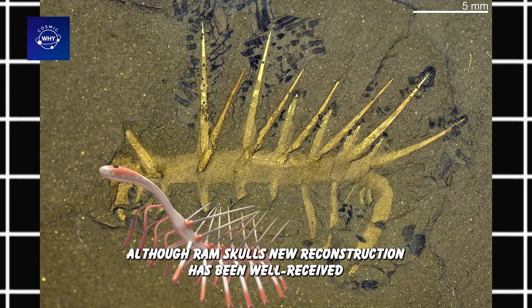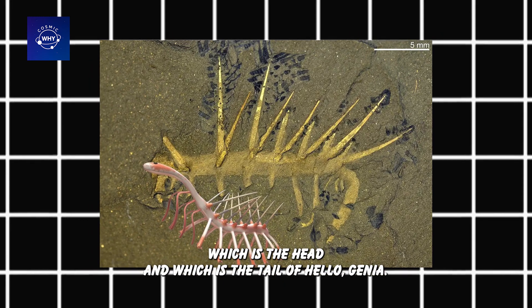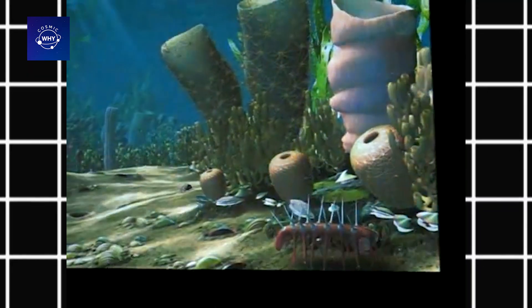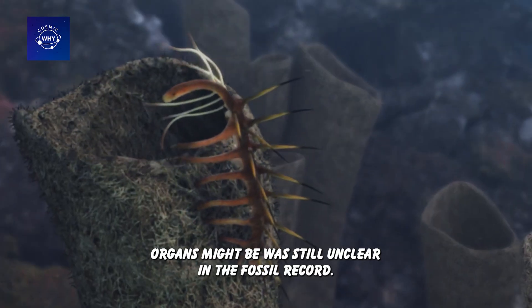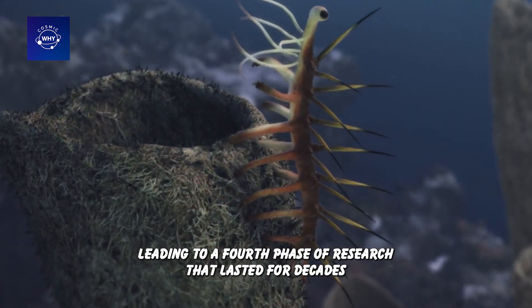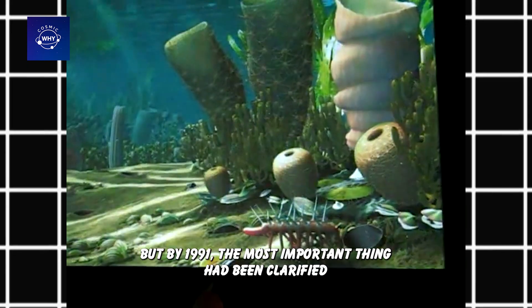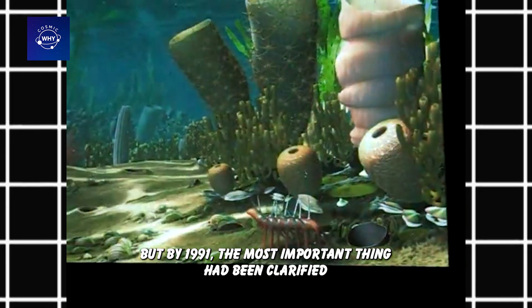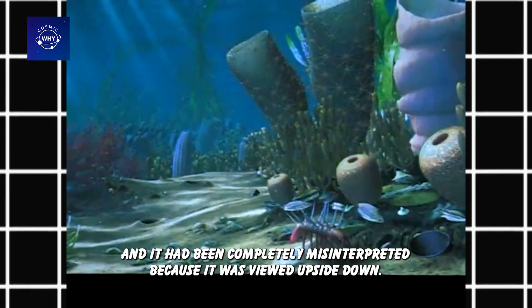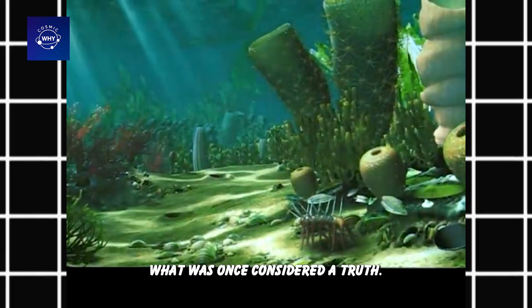Although Ramsgill's new reconstruction was well received by the scientific community, one big question remained: which is the head and which is the tail of Hallucigenia? Although the dorsal and ventral surfaces were now known, the orientation of the head — where the mouth, eyes, or sensory organs might be — was still unclear in the fossil record. This became the next mystery in the Hallucigenia saga, leading to a fourth phase of research lasting decades until electron microscopy entered the picture. By 1991, the most important thing had been clarified: Hallucigenia was a complete organism, not a fragment, and it had been completely misinterpreted because it was viewed upside down. It was a classic example of how science must always question what was once considered a truth.